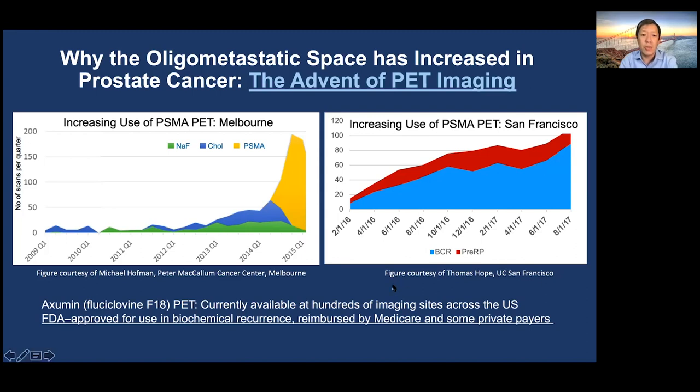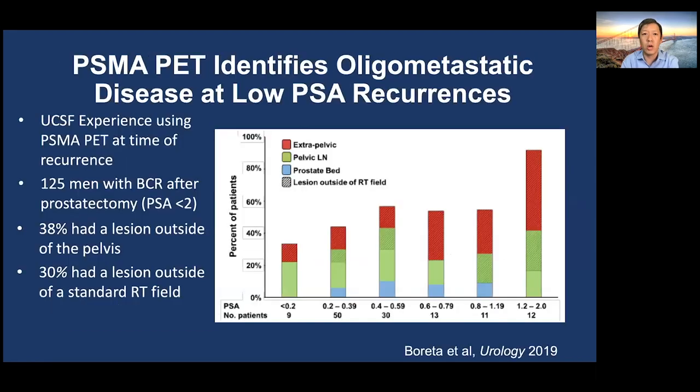In addition to PSMA PET, AXIMEN or Fluciclovine PET is also currently available at hundreds of imaging sites across the United States. Both PSMA PET and AXIMEN are now FDA approved. AXIMEN is reimbursed by Medicare and some private payers, and hopefully PSMA PET will be reimbursed as well.